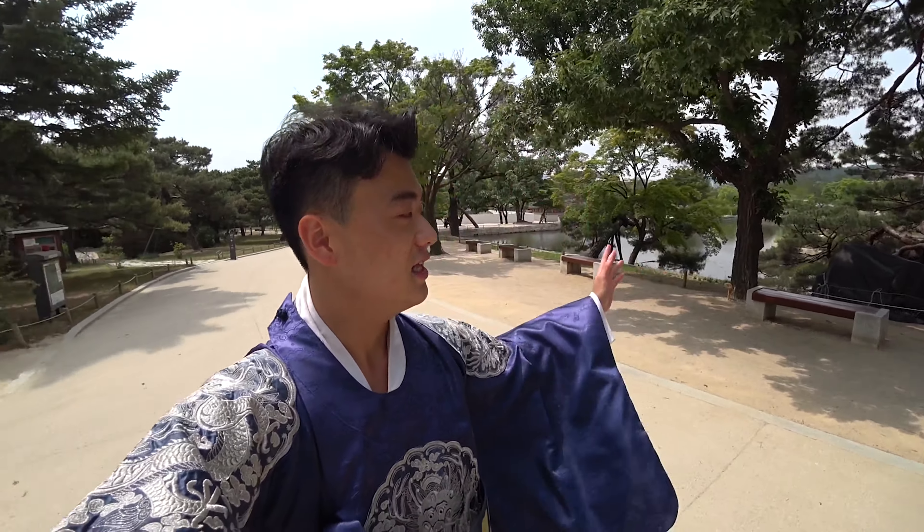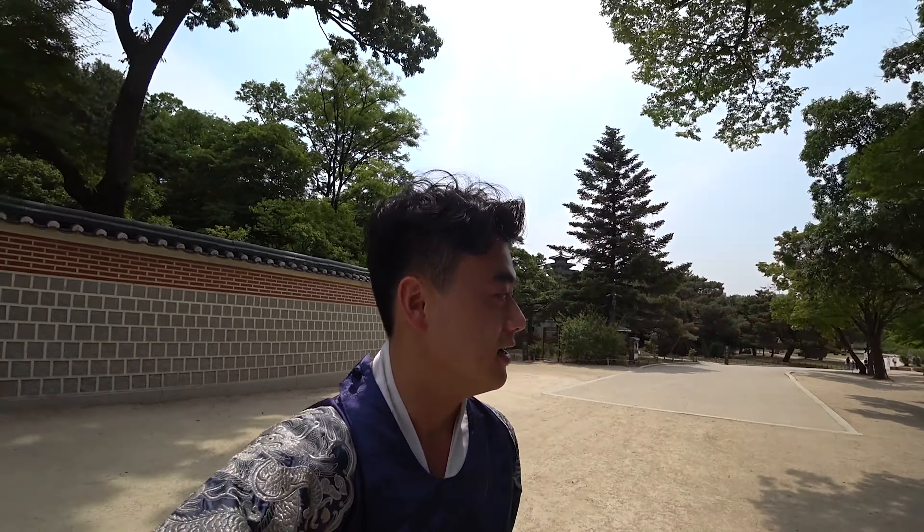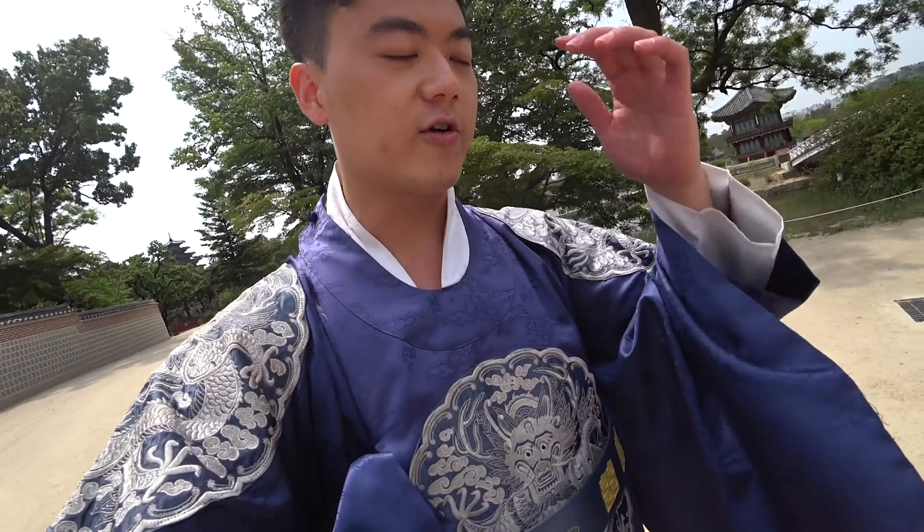Right now we're in Gyeongbokgung. It's a palace — Gyeongbokgung means palace in Korean — and it's massive. I'm wearing the traditional Korean clothing called Hanbok. The blue I'm wearing right now with the silver is what the princess wore.